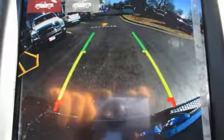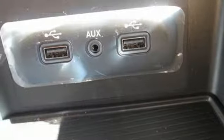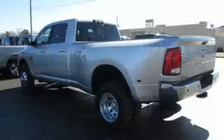Dual zone climate control, metallic paint, heavy duty shocks, rear parking sensors, and automatic transmission — engineered to get things done, engineered to be a Ram.